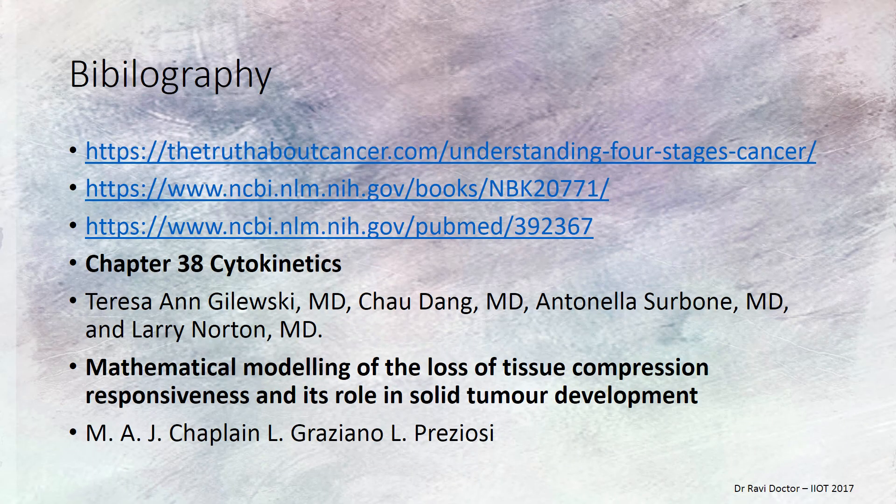For bibliography, truthaboutcancer.com provides a clear understanding of the four stages of cancer. There is also extensive literature on viscum album extracts and government publications. Recommended reading includes cytogenetics, cytokinetics in cancer, and mathematical models of tissue compression and response in solid tumor development.